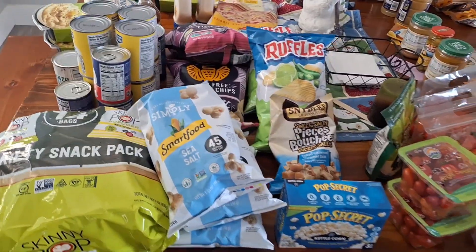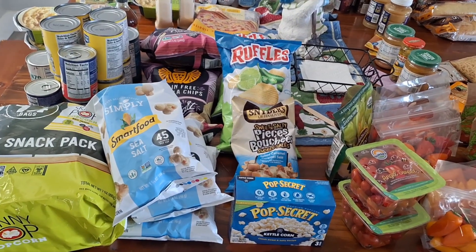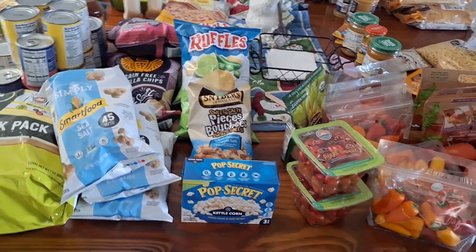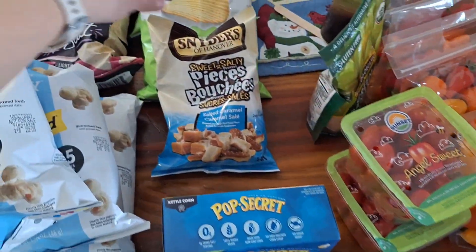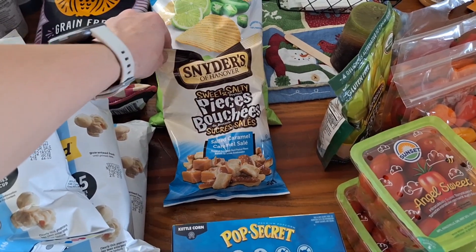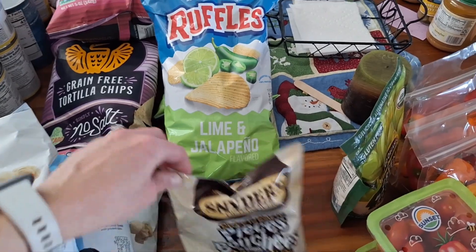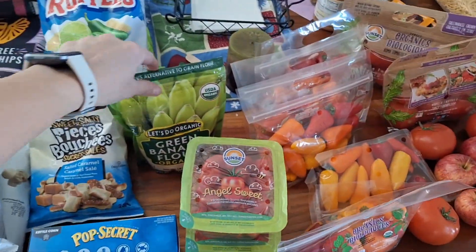We got these popcorns and then tortilla chips, which are always a blessing because we have Mexican-type food once a week — we're actually having it tomorrow night, so that'll be nice. More popcorn, and this sweet and salty pretzel pieces — that looked good, that'll be a good snack. I'll just split that bag between five or six of them, and then these lime jalapeño chips — my kiddos love those.